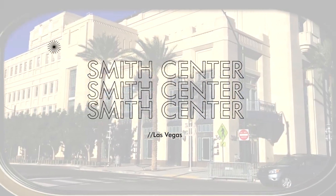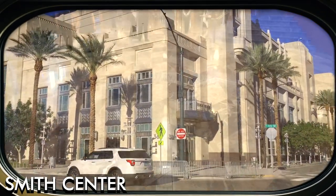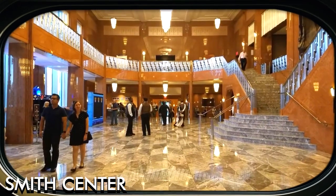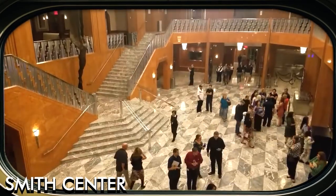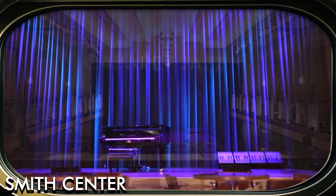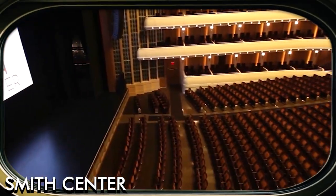The Smith Center for the Performing Arts is a world-class performing arts venue that showcases a variety of performances from Broadway shows to ballets and orchestras. Opened in 2012, the Smith Center is located in downtown Las Vegas and is designed in the art deco style.